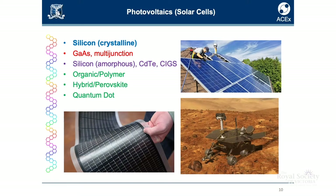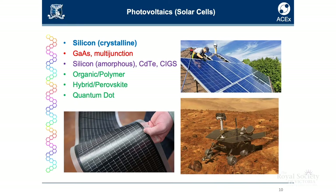Solar cells. At the moment, they're most likely going to be made of silicon — crystalline silicon solar cells. Other commercially available solar cells are gallium arsenide or multi-junction solar cells. These are more efficient but more expensive. What's also available are less efficient thin film cells. And then the emerging technologies are polymer solar cells, perovskite solar cells, and quantum dot solar cells.